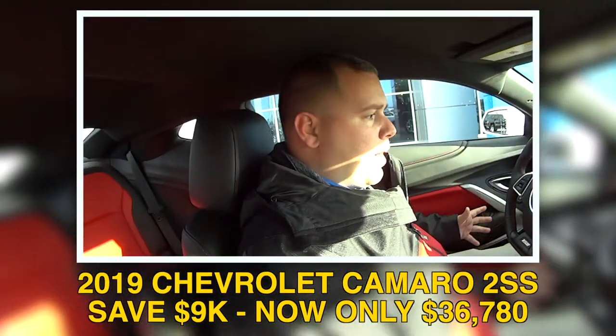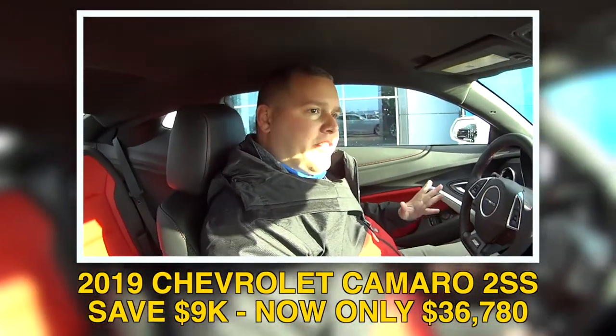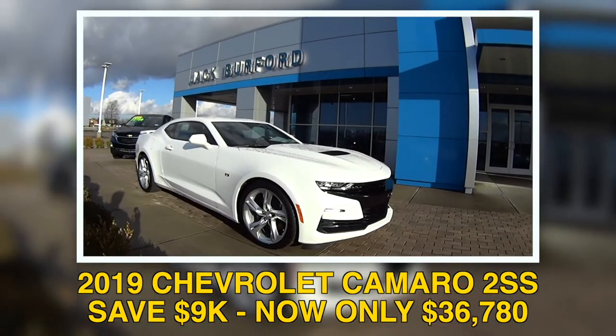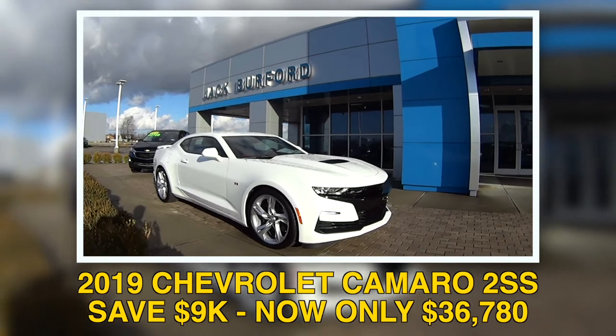Josh, a Camaro — you want to look at it? Let's take a look at it, let's get inside. Josh, what are we in? We are in a 2019 Camaro. Our last 2019 Camaro. This vehicle right now, we've got a heck of a deal on it — it's like nine grand off, Randy.